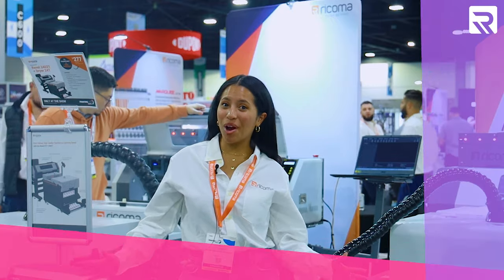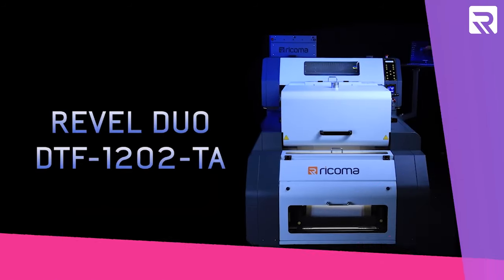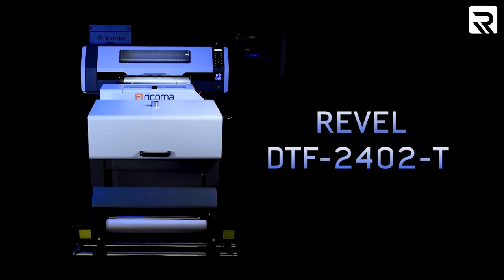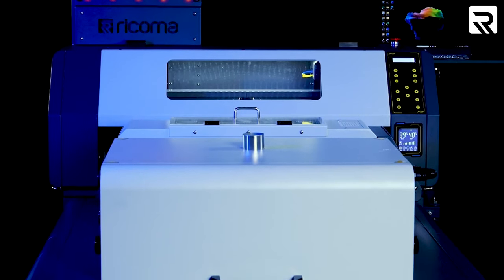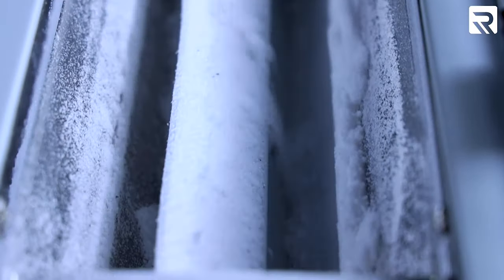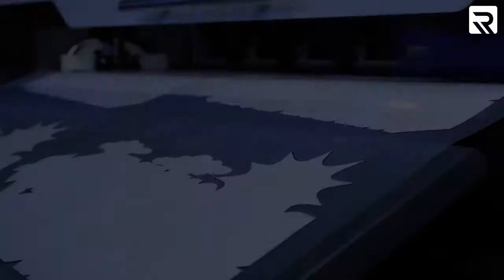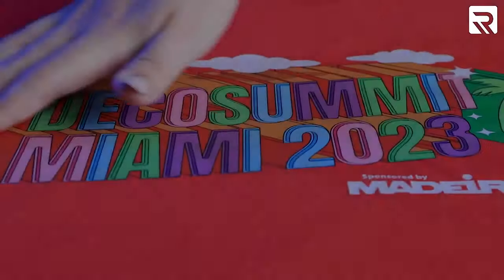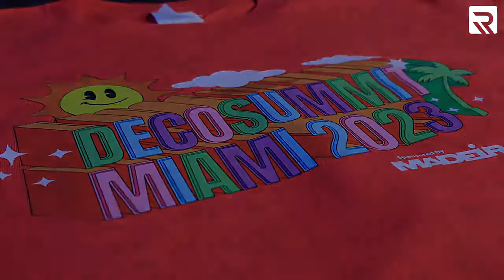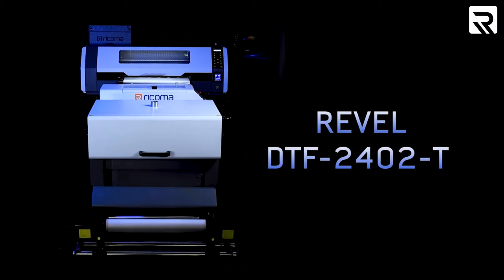Here we are with our brand new DTF machines. Over here we have the Rebel Duo 1202TA and over here we have our Rebel DTS 2402T. Our Rebel Duo is a compact 12-inch wide printing powerhouse that integrates a powder shaker and dryer into its design, offering signature DTF quality without any space constraints. Both DTF printers are engineered for high-volume production and can print 100 transfers in under an hour.